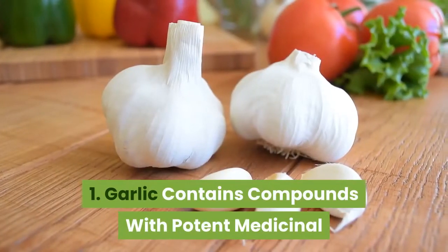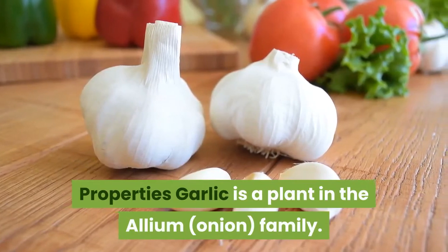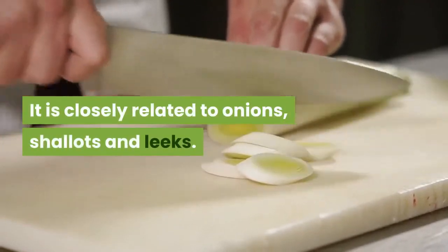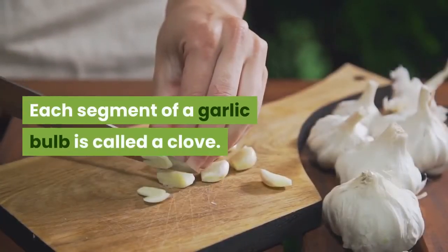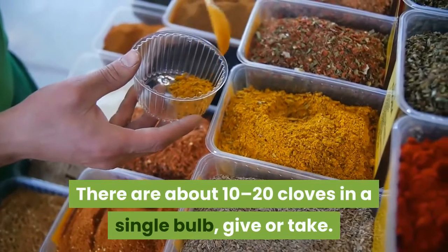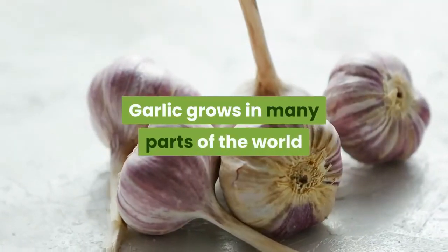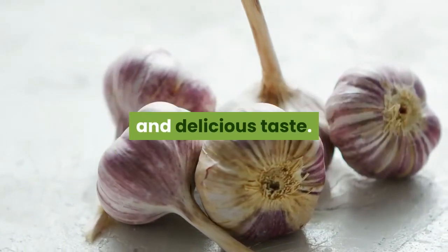Garlic contains compounds with potent medicinal properties. Garlic is a plant in the allium family, closely related to onions, shallots and leeks. Each segment of a garlic bulb is called a clove. There are about 10 to 20 cloves in a single bulb, give or take. Garlic grows in many parts of the world and is a popular ingredient in cooking due to its strong smell and delicious taste.